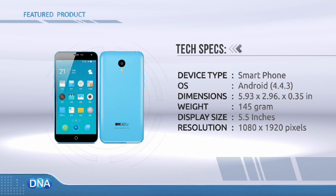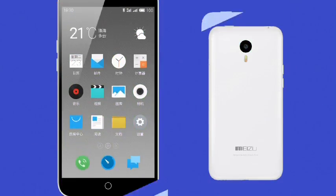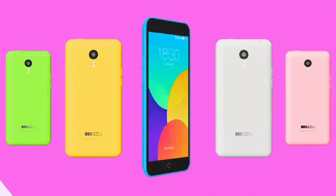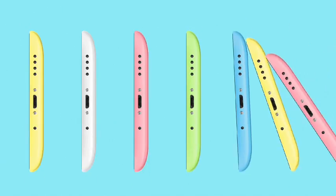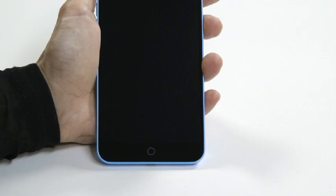The Meizu M1 Note is a slim, colorful entry that stands out in a sea of similarly designed phablets. Available in different pastel hues, Meizu opted for a glossy plastic unibody design. It's a fingerprint magnet, but it feels light and comfortable to hold. Meizu reduced the size of the bezels around the display, making the phone feel smaller than a typical phablet.